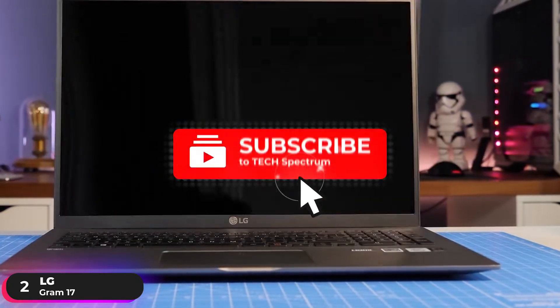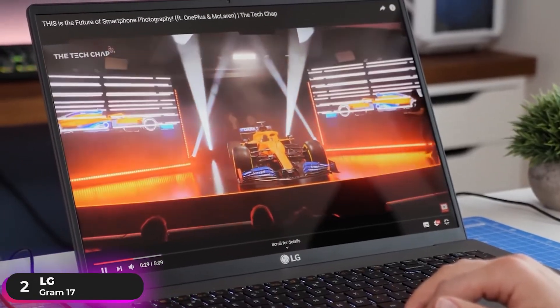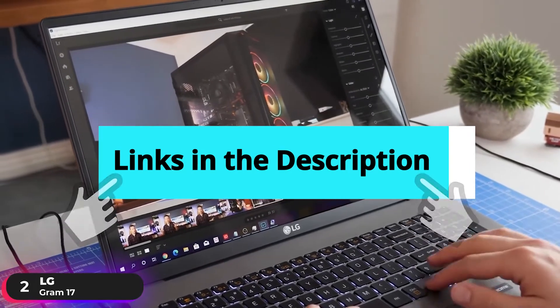Before we continue, be sure to hit subscribe and the notification icon to stay up to date with the latest product reviews. And check out the links in the description to support the channel.